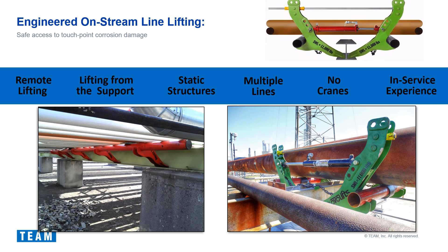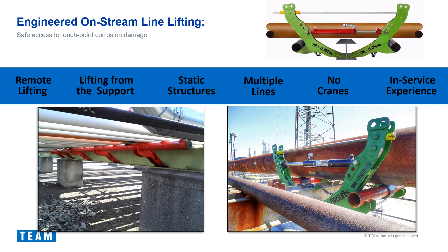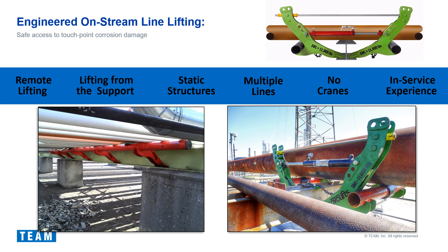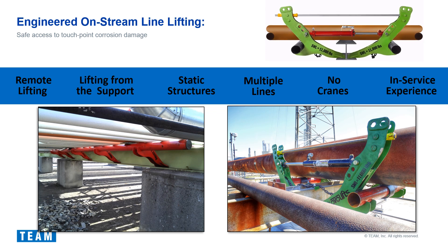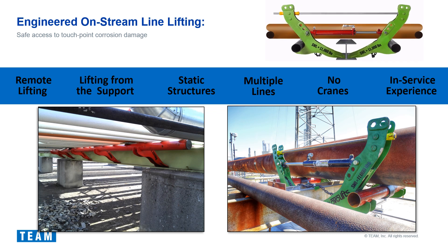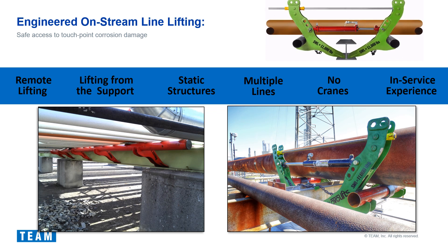Once we have validated that we can lift the line safely, we deploy our engineered line lifting system. The system Team has chosen has multiple factors that make it superior to other pipeless systems on the market. First, it is not restricted by support type and can be used on all common pipe supports such as I-beams, concrete sleepers, and channeled beam supports. Second, it can be installed from ropes without the need for scaffolding. Third, lifts can be initiated remotely using hydraulics, removing personnel from potential hazards. Fourth, lifts can be vertically secured by a double lockout system on the jack, which is then declared a temporarily supported structure — no longer a suspended load — and therefore safe to work beneath. Fifth, the system can lift multiple lines or a single line within the piping system.